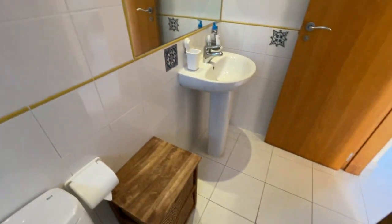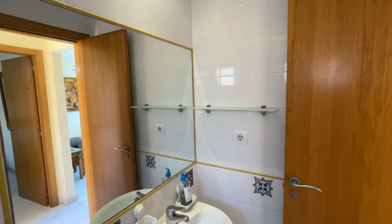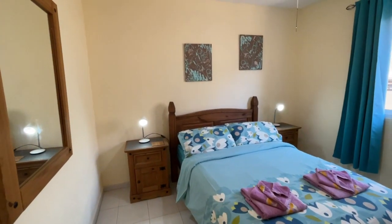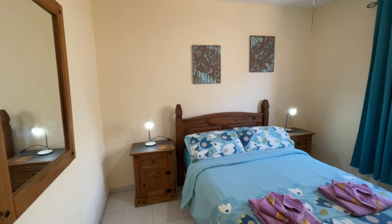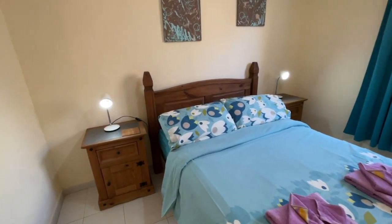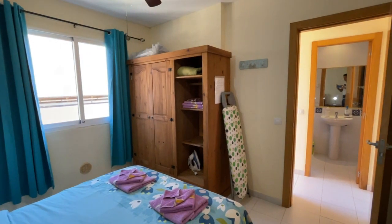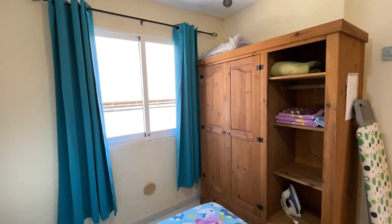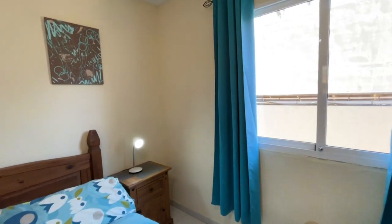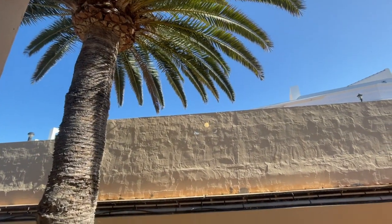On the other side of the corridor is the double bedroom. It's quite a spacious size — you could actually fit a 180cm wider double if you wanted to, there's plenty of space for that. Currently, all the furnishings are included so really, why would you change anything? You've got wardrobes here, and there's a window for natural light that looks out to the rear terrace and gardens — a really private position, with another palm tree of course.